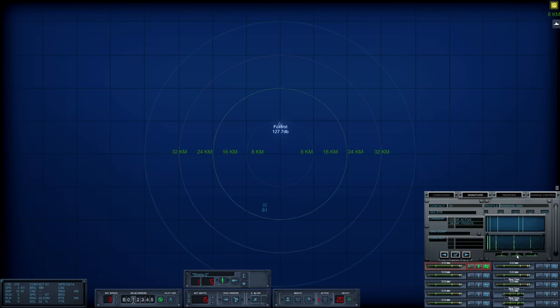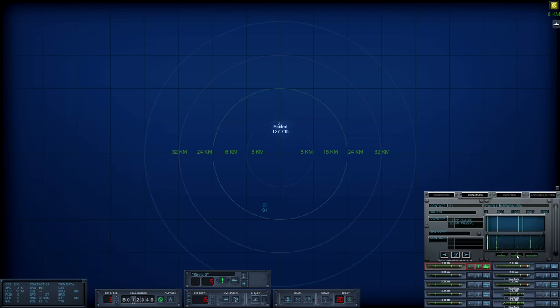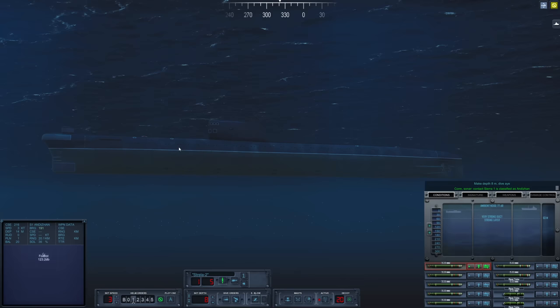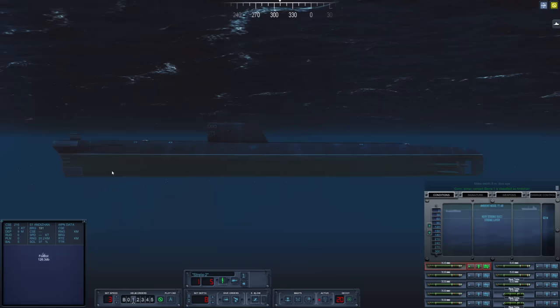Here is Sierra 1 — let's try to figure out exactly what she is. It looks like a surface ship, probably a merchant. Let's go to PD and do a check. It looks like there's a very strong layer at 63 meters, so we'll dip down below that layer.